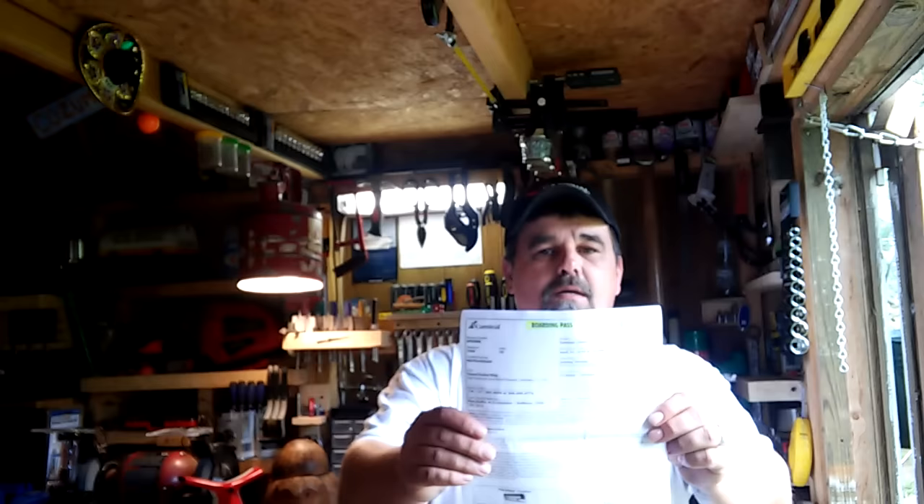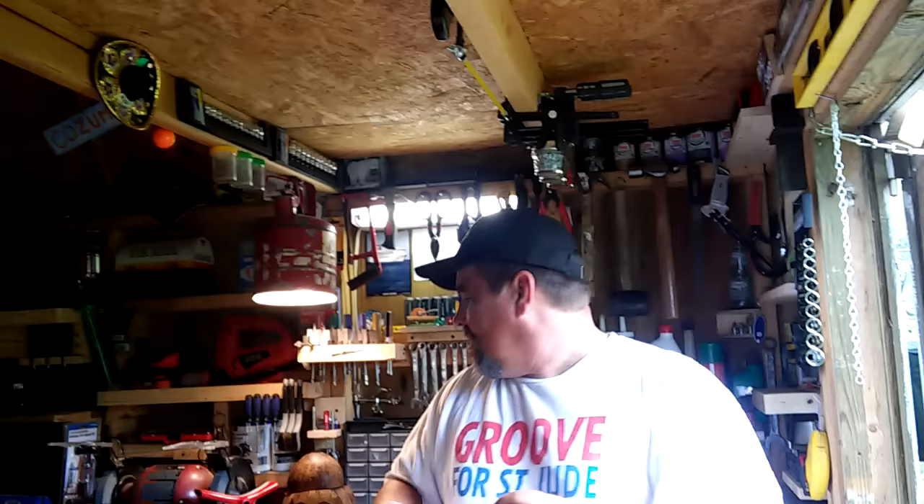The first thing I want to show you is what a boarding pass looks like. You'll have to go to carnival.com and fill out your Fun Pass — it's a free registration. Basically, the government wants to know who's on the ship. It takes just a couple minutes to complete.